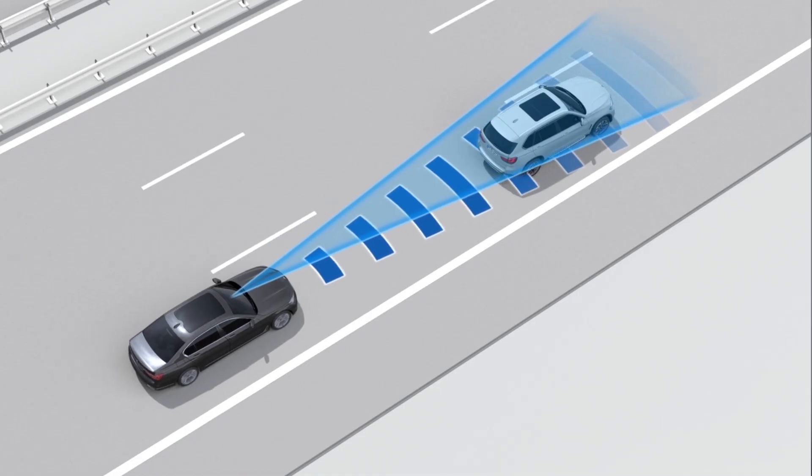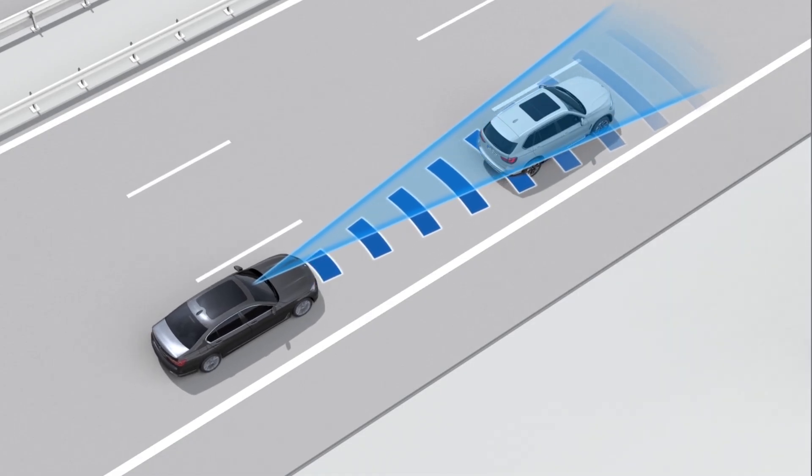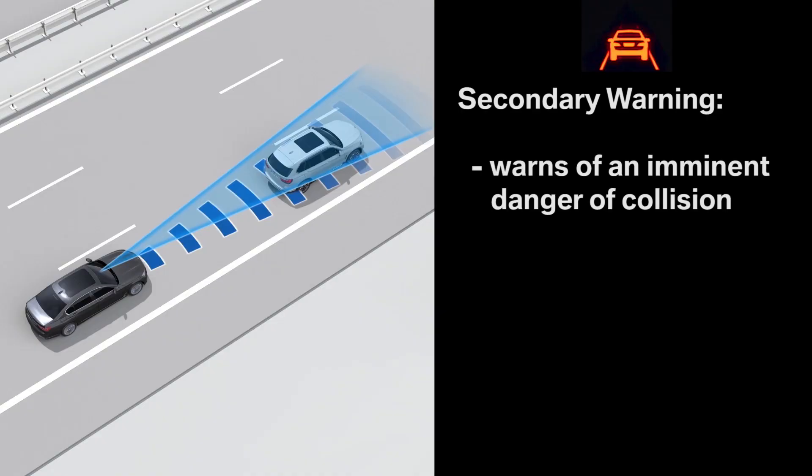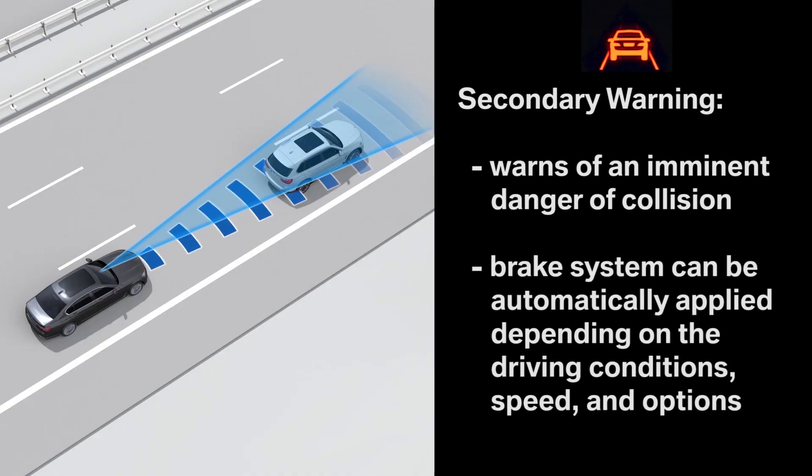The second warning step is the acute warning in the event of an imminent danger of collision. The signal on the instrument panel will begin to flash and an audible warning signal will sound at the same time. If necessary, your vehicle can also automatically apply the brakes to help mitigate a collision.